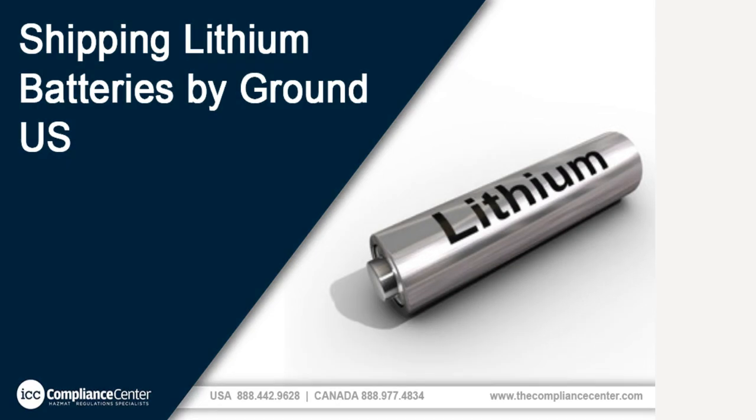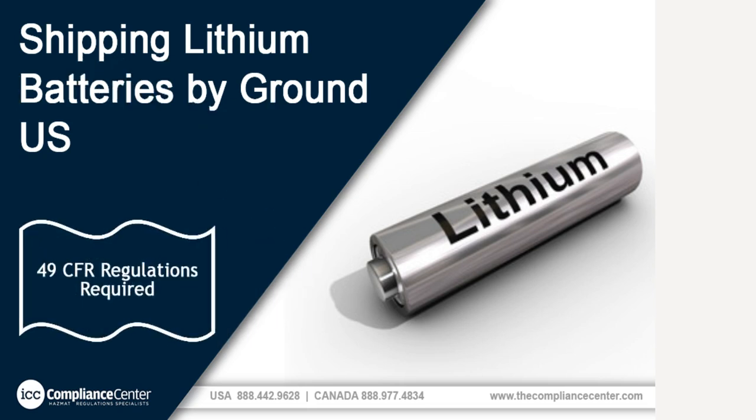Hello and welcome to the e-Learning program on the transportation of lithium batteries by ground. This program is presented by ICC The Compliance Center. This training is based on the current edition of the 49 CFR Parts 100-185 Hazardous Materials Regulations and is designed for the shipper of lithium batteries. A current copy of the 49 CFR Regulations is required to complete this training.